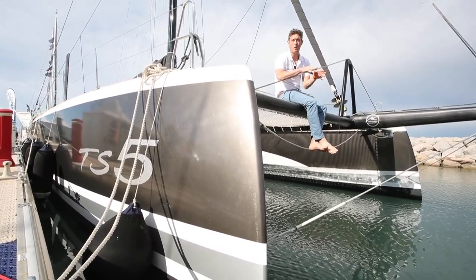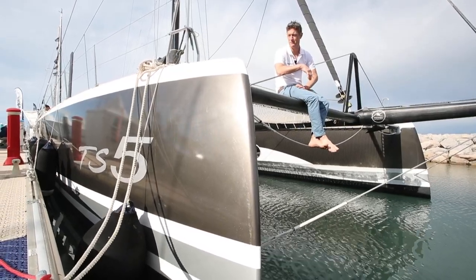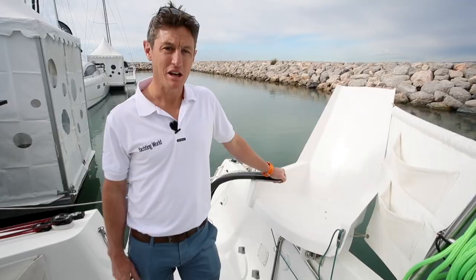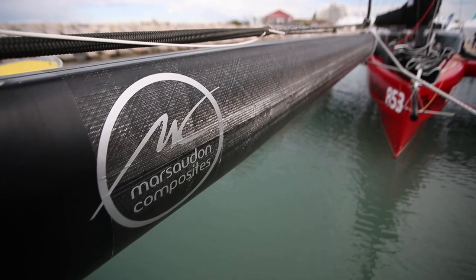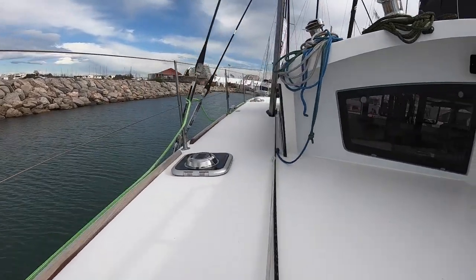These boats are all about the structure and the stiffness. They're minimalist inside, lightweight, and they really move. Masterton Composites are based in Lorient, in the old submarine pens there, and they're well-versed at building lightweight structures and race boats. They built the old E-Deck for Francais Jean, for example.